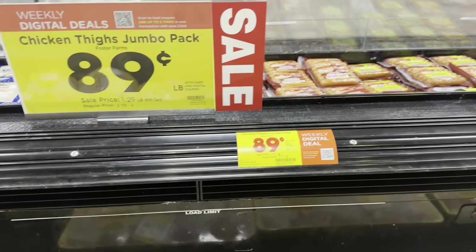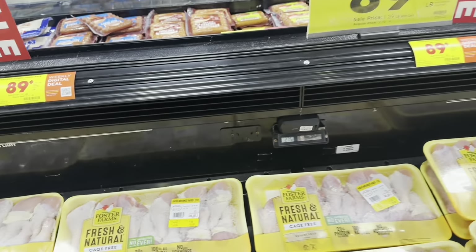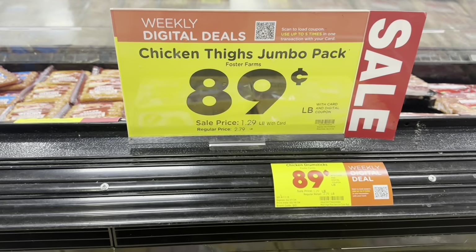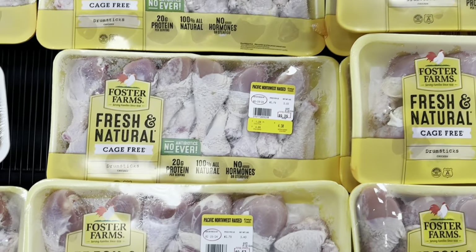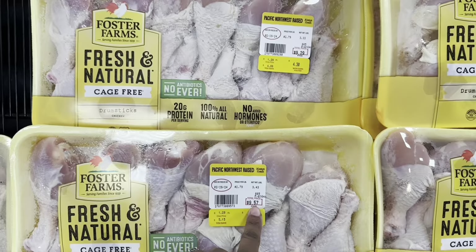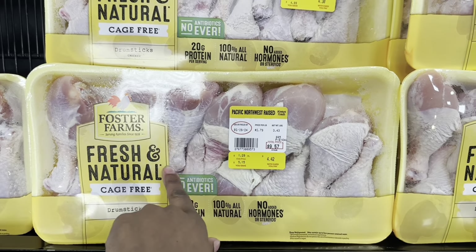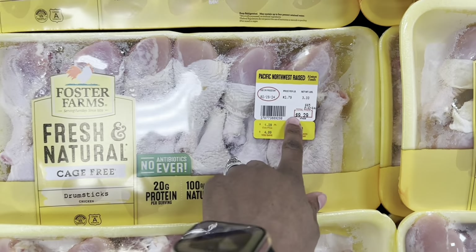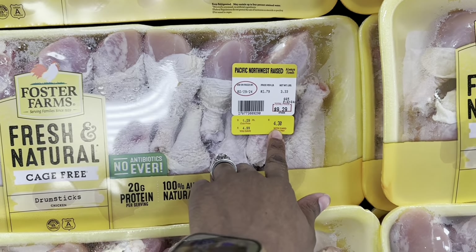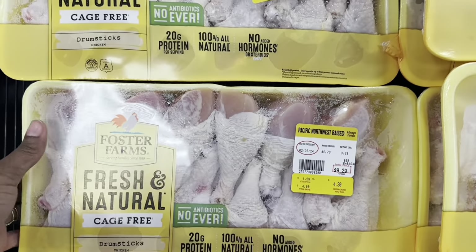These chicken thighs and drumsticks right here are on sale for 89 cents a pound. The pack I have now is five dollars, but these ones are only $4.42 — a couple cents cheaper. They were originally $9.29 but you're only paying around $4.30 to $4.54, so I'm putting the other ones back and grabbing these instead.